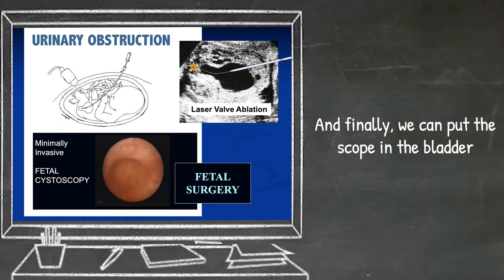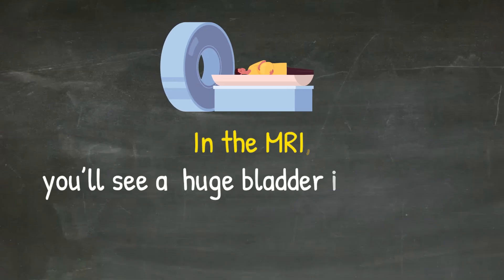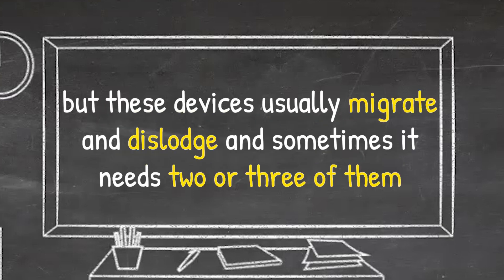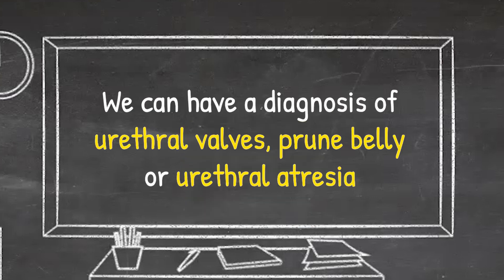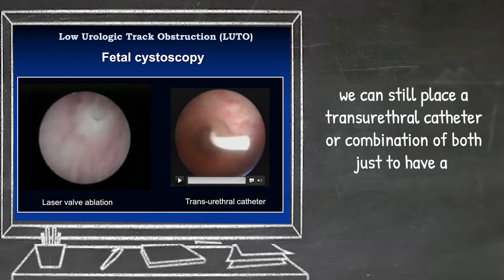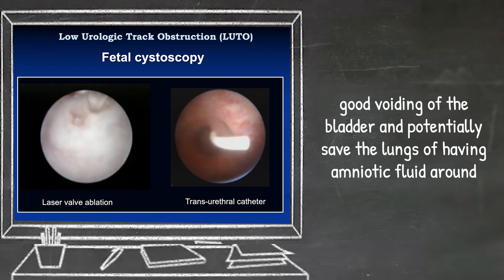We can also put the scope in the bladder. Sometimes we have obstructions of the bladder, mostly posterior urethral valves that generate lower urinary tract obstructions and big bladders. On MRI, you'll see a huge bladder in the fetus, and fetal surgeons are able to access inside. A vesicoamniotic shunt can be a good bypass for this urine, but these devices usually migrate and dislodge, sometimes needing two or three. The best approach is to put the scope in to diagnose — whether it's a urethral valve, prune belly, or urethral atresia — and use a laser to open the valves. If the angle is not favorable, we can place a transurethral catheter or a combination of both, just to achieve good voiding of the bladder and potentially save the lungs by maintaining amniotic fluid.